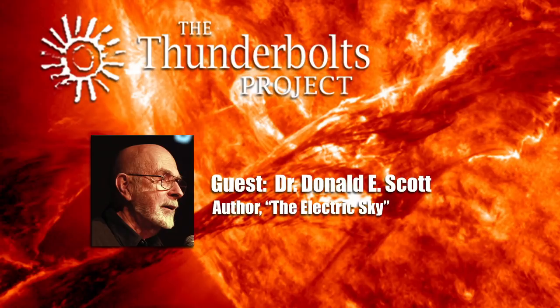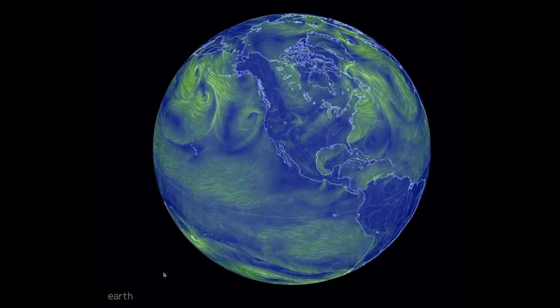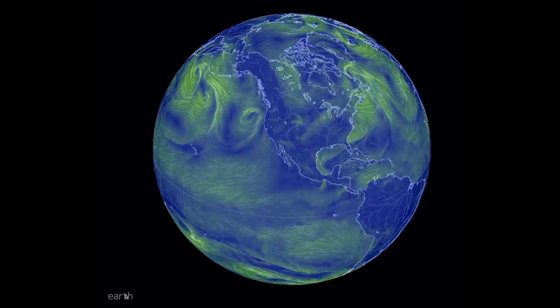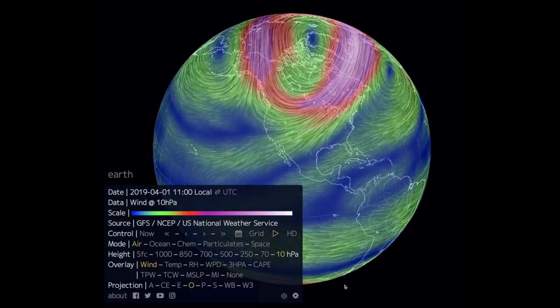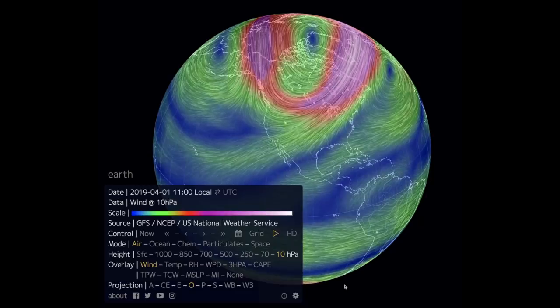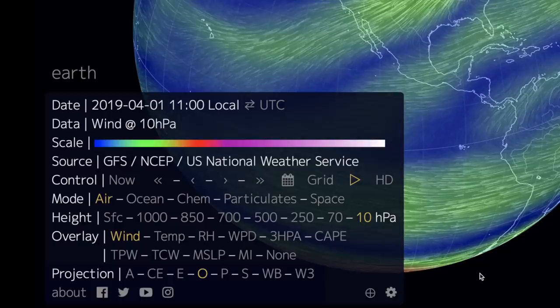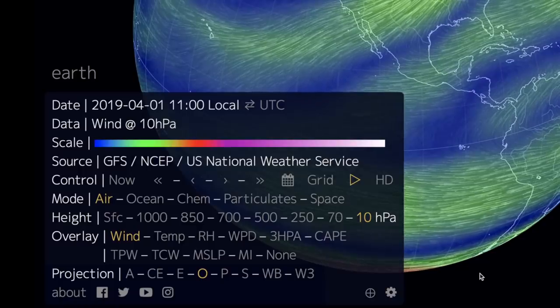There is a website I think is excellent. You'll see a round circle representing the Earth. Look at the lower left-hand corner of that screen and you'll see the word 'Earth' — just click on that. It'll bring up a menu. The first item is the date. What I've selected is the wind at 10 hectopascals. A hectopascal is a fancy name for millibar, so 10 millibars is very, very low pressure. You'll also see scale and then source — the source is the U.S. National Weather Service.